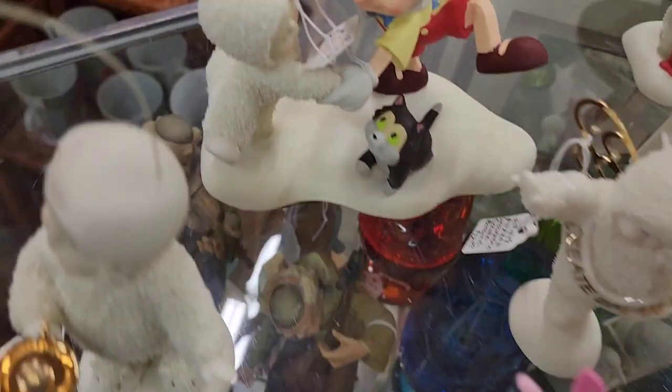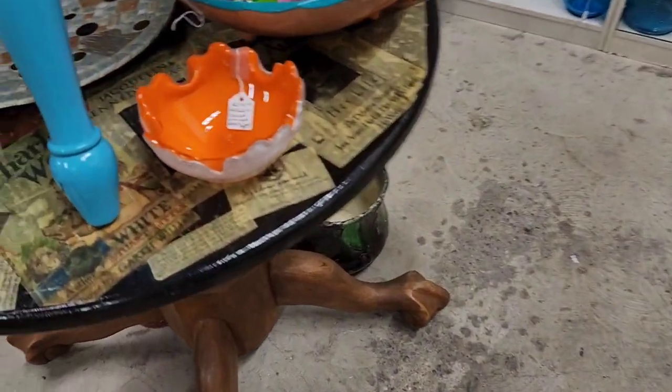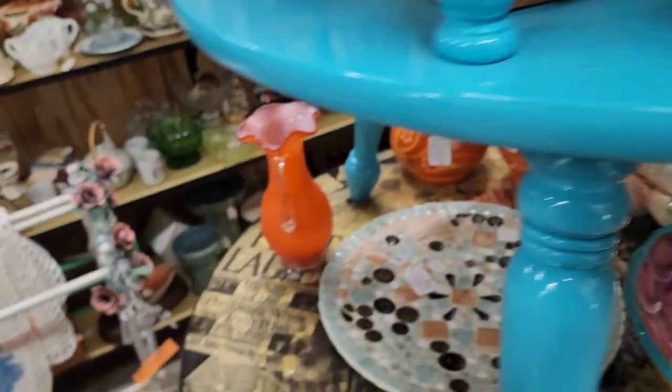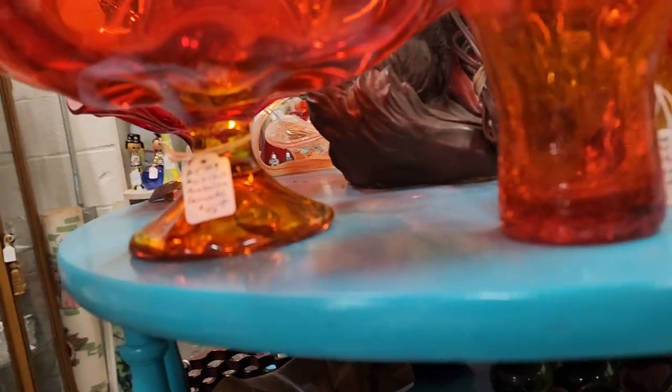I love that metal lunchbox. I'm trying to show you the tag on this one — $45 on that. A bright orange bowl, $44. And $45 on the dish.